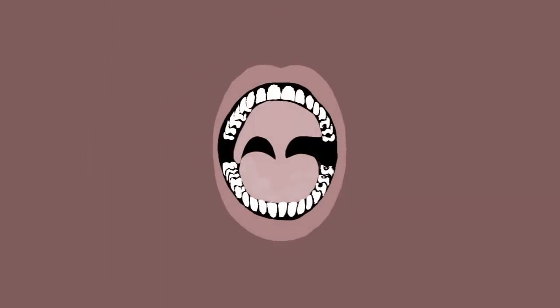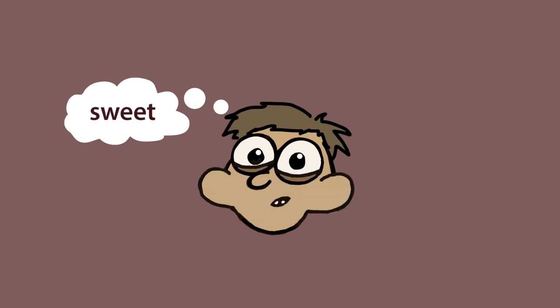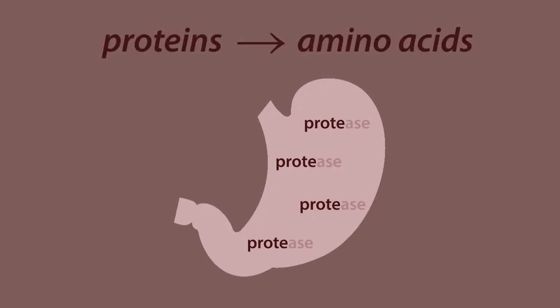Digestion actually starts in the mouth with our saliva, which contains amylase, so if you chew starchy foods long enough before swallowing you will gradually find them tasting sweet as the starch is broken into sugar. The next stage of digestion takes place in the strongly acid conditions of the stomach with protease to break the proteins into amino acids. Finally, the pancreas secretes enzymes so that the remainder of the breaking apart can take place in the small intestine, where the broken bits can enter the blood.